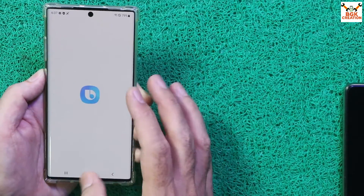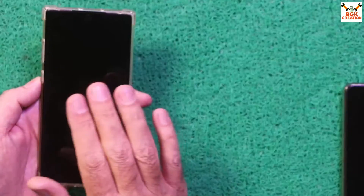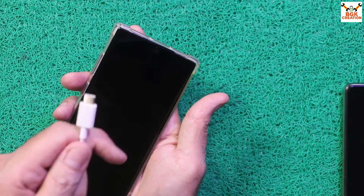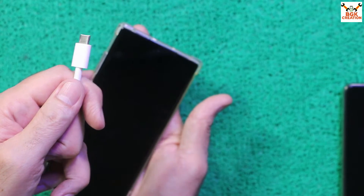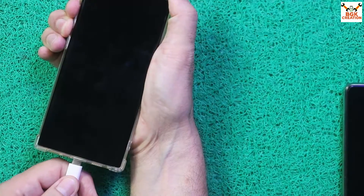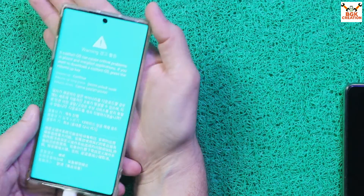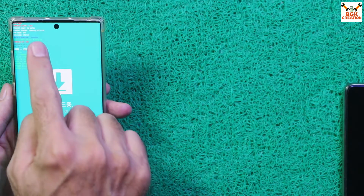If you have any biometric or lock screen password, turn it off by selecting Swipe. Once all these steps are done, power off the mobile phone completely. When it is fully powered off, we need to boot into Odin mode. Make sure the data cable is connected to the computer. Press and hold both the Volume Up and Volume Down keys together, then connect the cable to the phone. The phone will boot into the warning screen — immediately release both keys, then press Volume Up once to enter Odin mode.